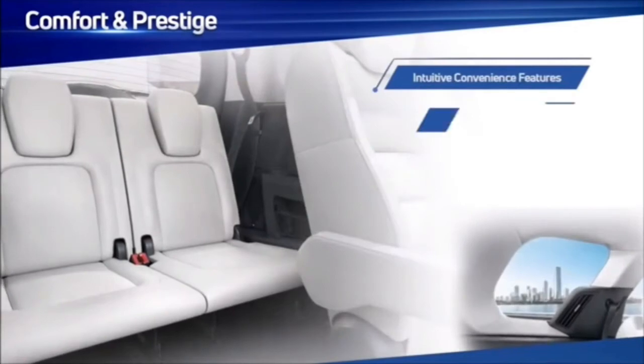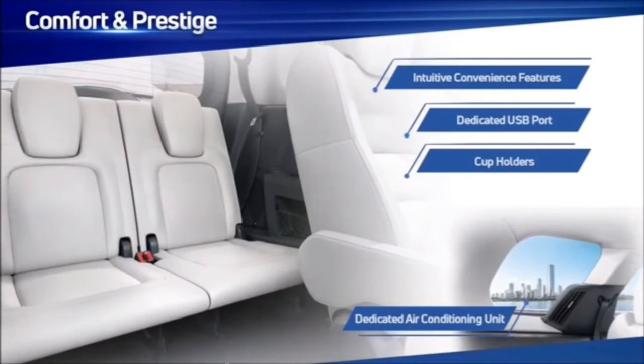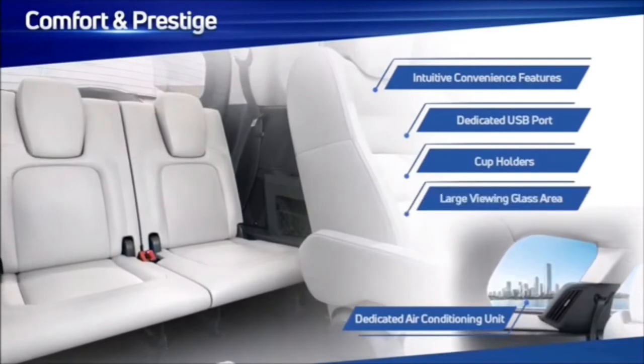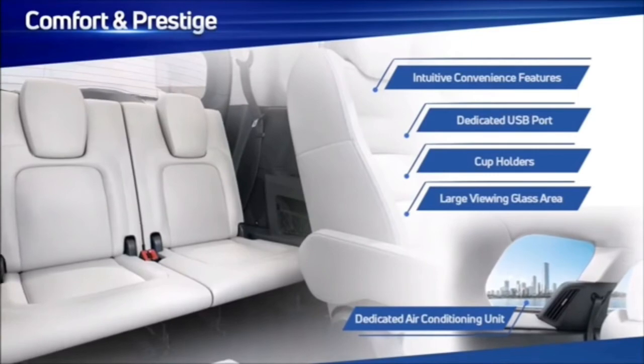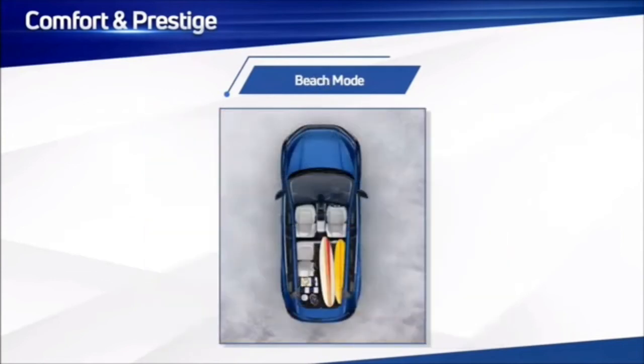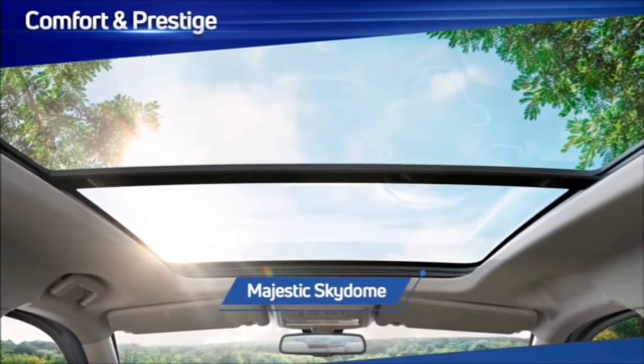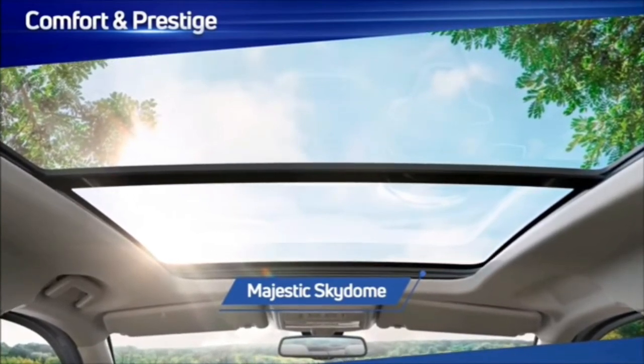Convenience features for the third row include dedicated USB ports, cup holders, a dedicated AC unit with controller, and a large glass area to provide a feeling of space. The modular boot space takes the versatility of the Safari to the next level, with nine different seating configuration modes making it well-suited for a family drive, a business trip or a weekend camping trip. The Safari also comes with the widest in-segment panoramic sunroof, with safety features like global closure, rain-sensing closure and anti-pinch functionality.